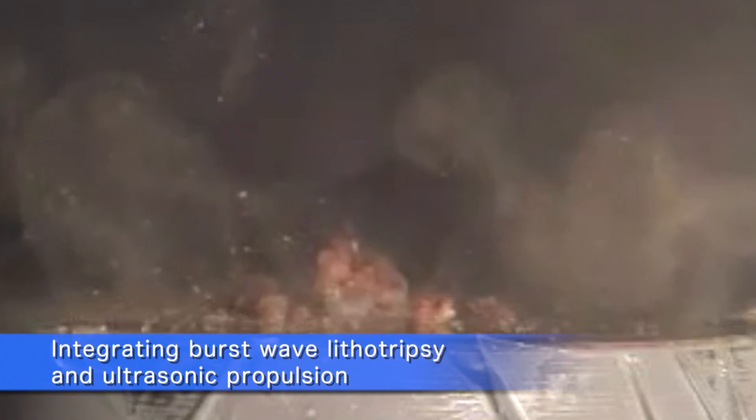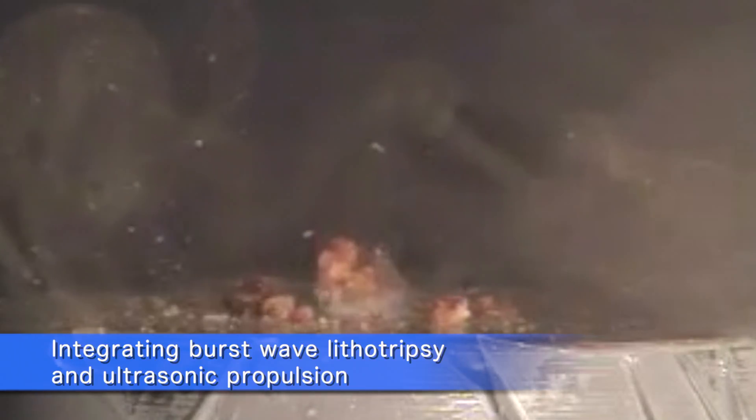Burst wave lithotripsy, or BWL, has also been developed at the university in conjunction with ultrasonic propulsion over the last five years, and we found that integrating the two together actually helps both of them — they become a more efficient technology.